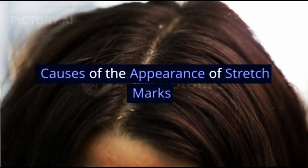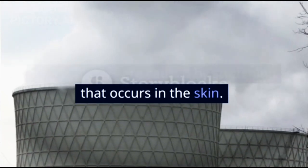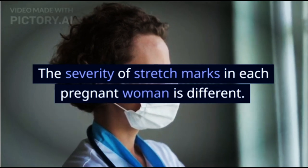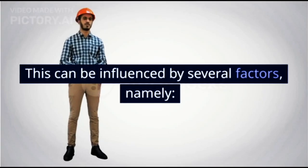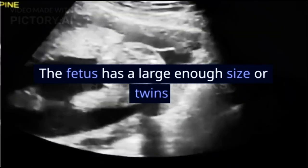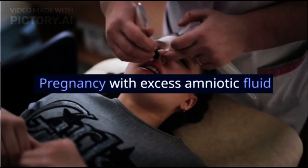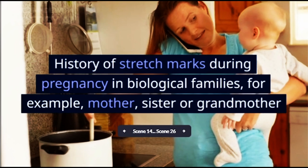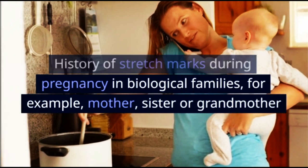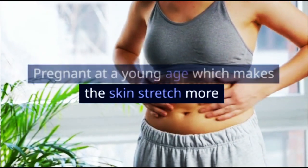Causes of the appearance of stretch marks. Stretch marks are caused by stretching that occurs in the skin. The severity of stretch marks in each pregnant woman is different. This can be influenced by several factors: the fetus having a large enough size or being twins; pregnancy with excess amniotic fluid; history of stretch marks during pregnancy in biological families, for example mother, sister or grandmother; and being pregnant at a young age, which makes the skin stretch more.